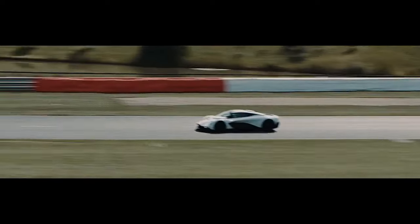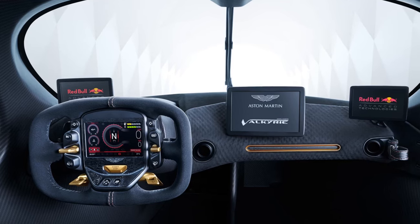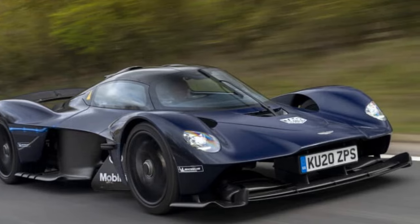It consists of a naturally aspirated 6.5-liter V12 engine coupled with an electric motor. The total power output exceeds 1,000 horsepower, making it one of the most powerful production cars ever built.